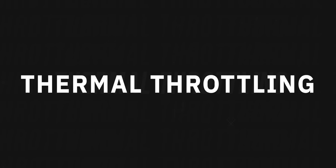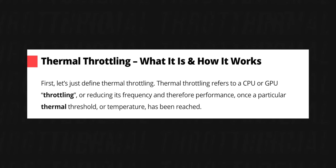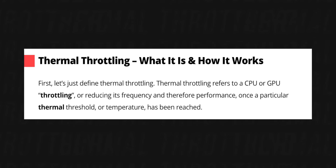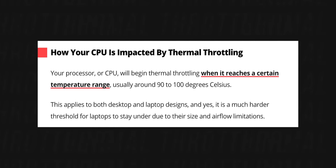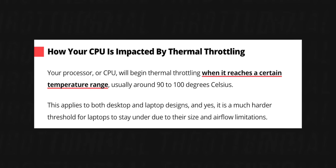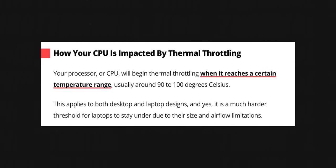Now back to the M2 MacBook Air. Let's get messy — thermal throttle messy. Instead of just taking everyone's word for thermal throttling, do your research. Thermal throttling refers to a CPU or GPU reducing its frequency and therefore performance once a particular thermal threshold or temperature has been reached. Your processor will begin thermal throttling when it reaches a certain temperature range, usually around 90 to 100 degrees Celsius — and that is hot.